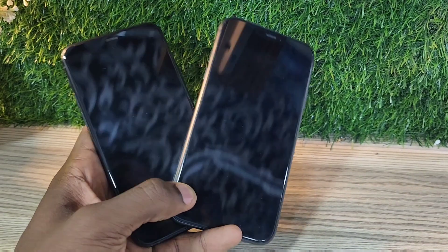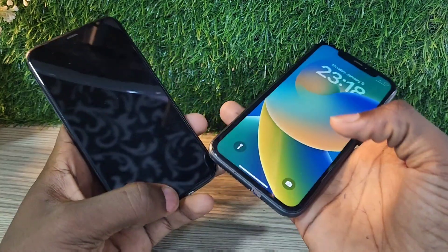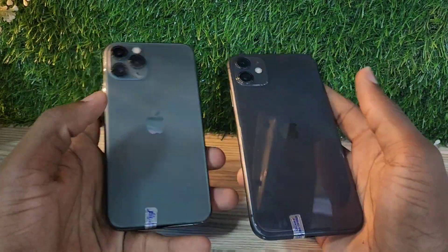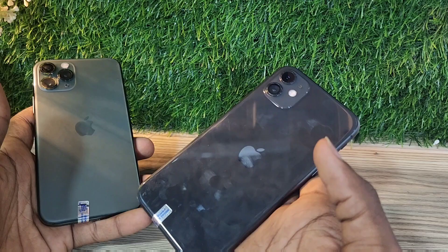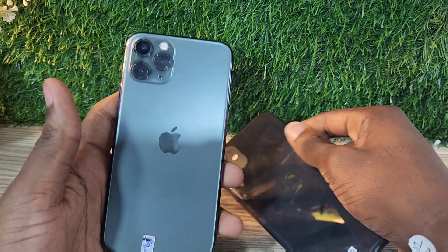Hello guys, welcome back to my channel. Today I'm going to be talking about the best iPhone in 2024 that's under 1000 dirhams in the UAE, or 250 dollars. This iPhone also goes for 21,000 rupees in India.